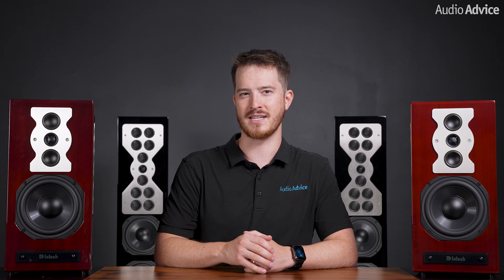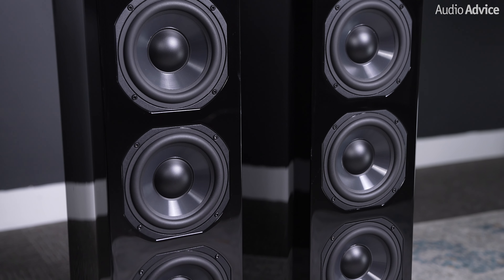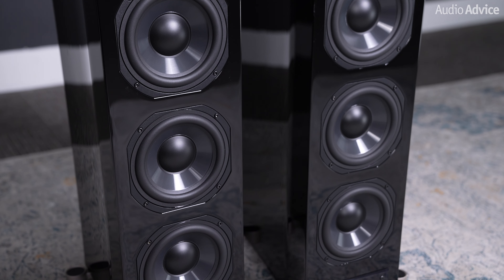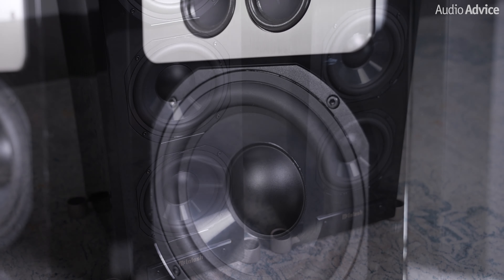So how did McIntosh take what looks like the same tech and make it able to play so loud with almost non-existent distortion and be easier to drive? The answer is simply more of the same. If you double the number of woofers in the system, sensitivity increases by 3 dB, and if you quadruple the number, you get an increase of 6 dB. The XR100 has 4 of the same great woofers used in the XR50. Not only does this decrease the power needs, but it also increases power handling, decreases distortion, and allows the bass to go even lower.